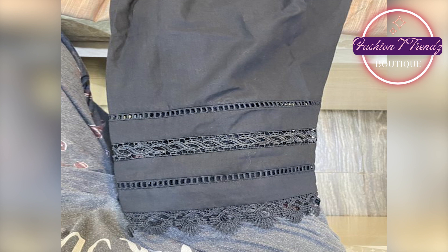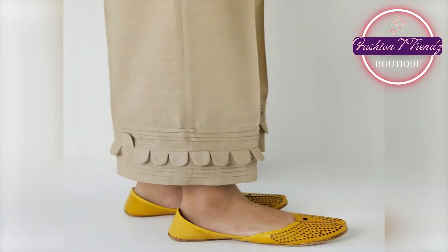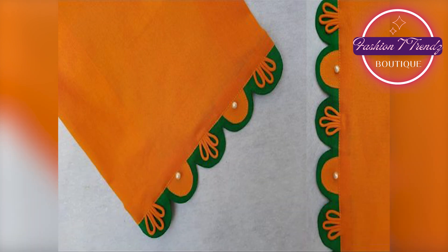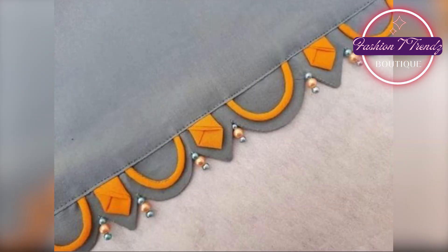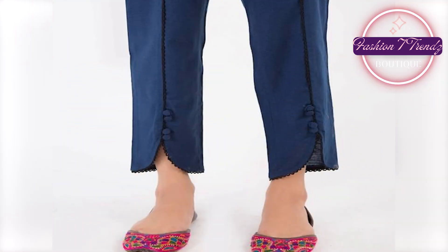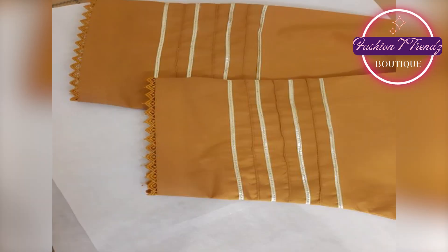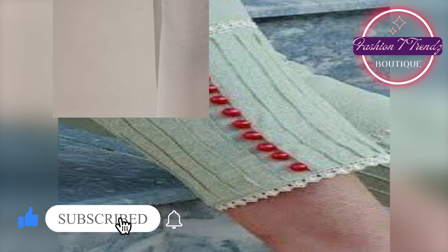So friends, if you are also fashion conscious, then you should see this video. Please take some inspiration from this video and make a style statement with the trouser design. Viewers, if you like any design from the video and you want to make it, you can take a screenshot. If you don't have stitching knowledge, you can show this screenshot to get the same design made.